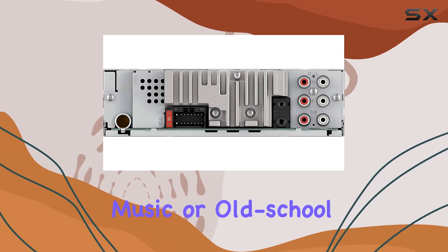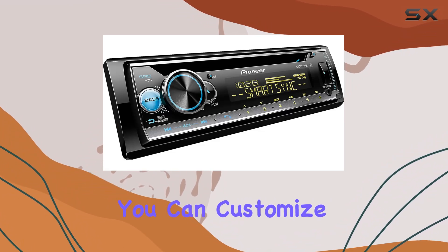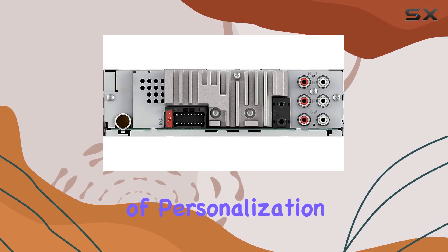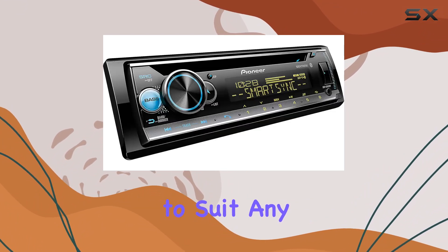Whether you're into streaming music or old-school CDs, this stereo has you covered. One of the coolest features is the variable color illumination — you can customize the display and button colors to match your car's interior, adding a touch of personalization to your driving experience. And with the 10-level illumination dimmer, you can adjust the brightness to suit any lighting condition.